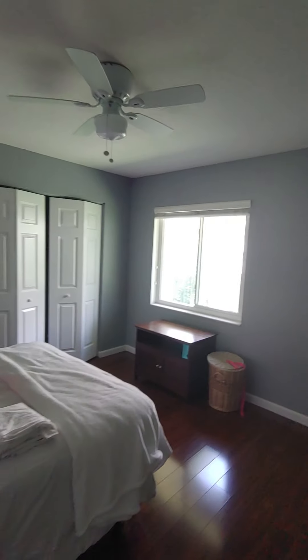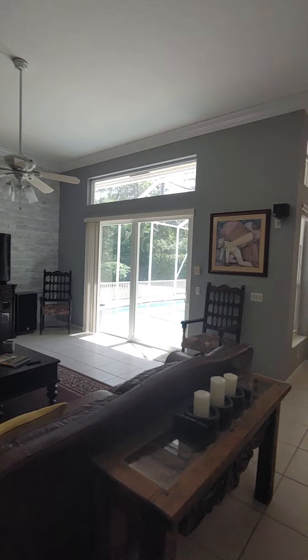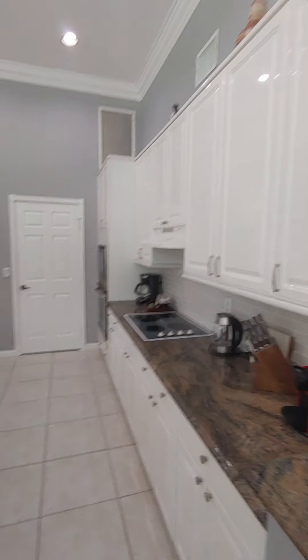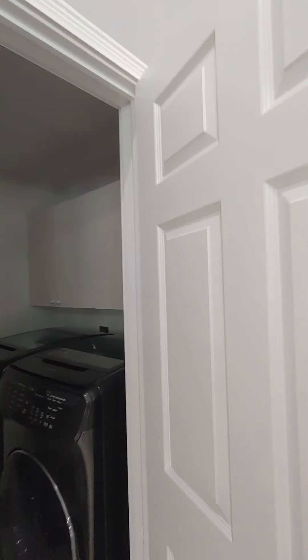Using a wider angle lens now — here we go. Family room, breakfast nook. I'm going around — there's the kitchen, and then I'm heading to the master next. Here's the laundry room.